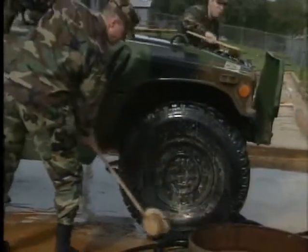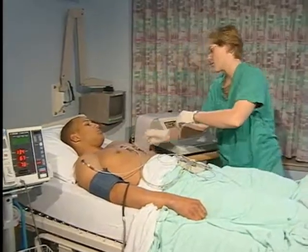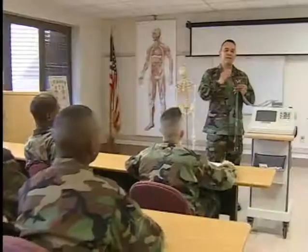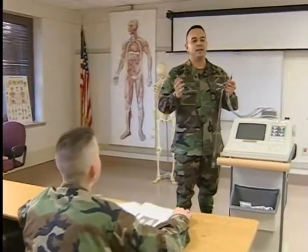Other duties may include operator maintenance of unit vehicles and providing unit security. Since medical equipment and challenges are constantly changing, you will be required to update your skills periodically and maintain a valid, unrestricted EMT certification.